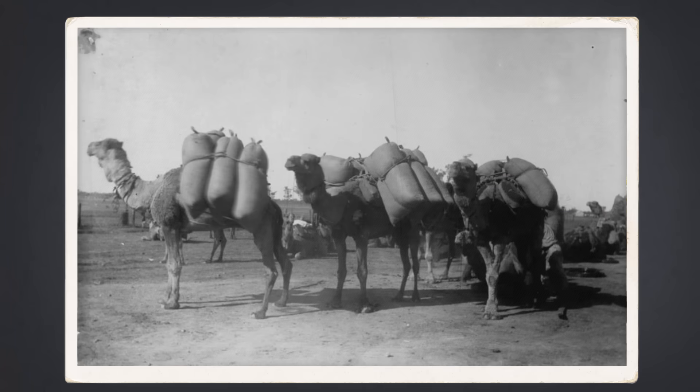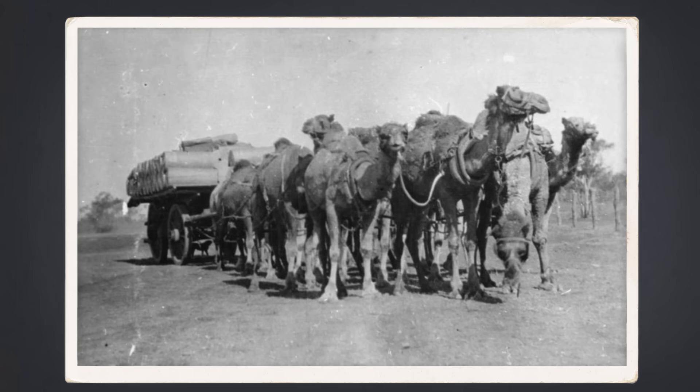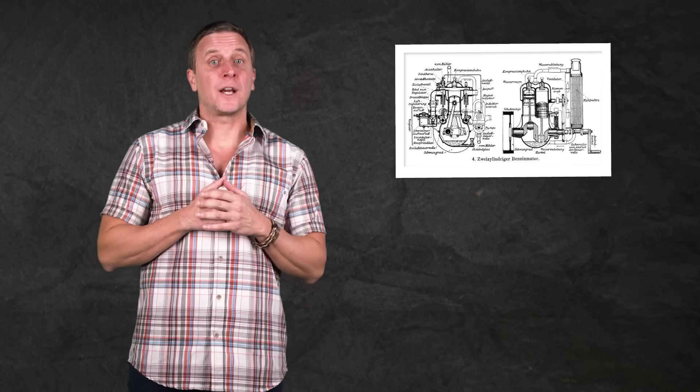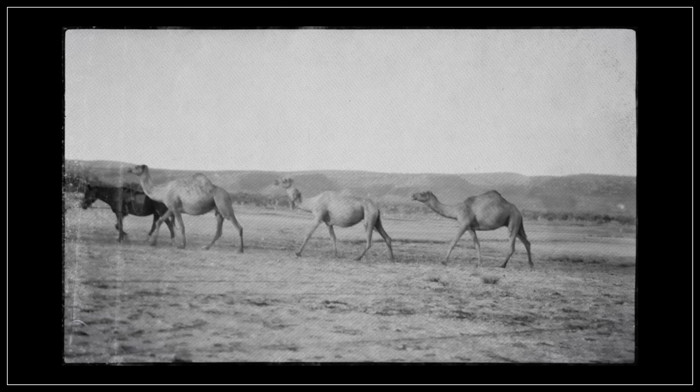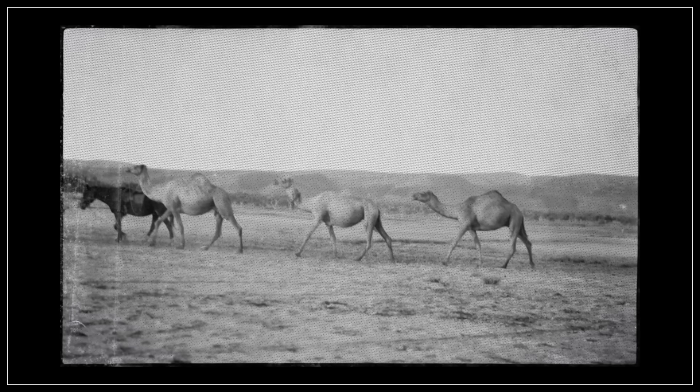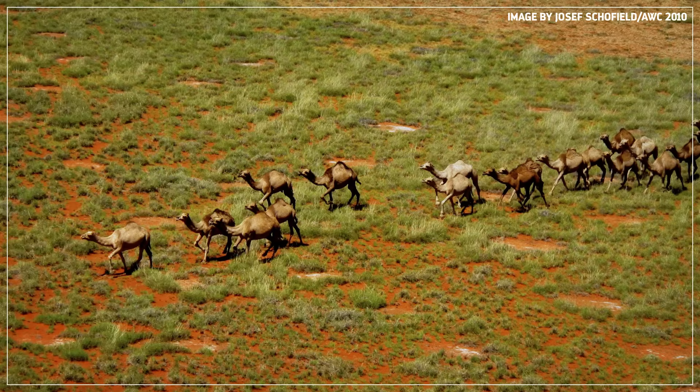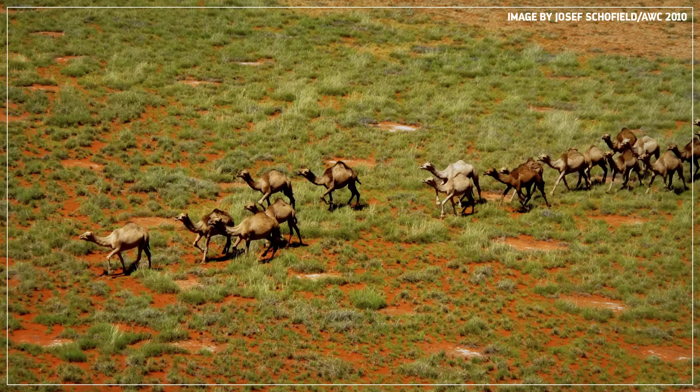Thousands of camels were imported to Australia to work as pack animals on expeditions and trade routes. They continued to cross the continent until the early 20th century, when they were effectively put out of business by the arrival of the combustion engine. Their services no longer needed, the camels were set loose in millions of square miles of arid desert, where few animals could survive. And those camels didn't just survive — they thrived.